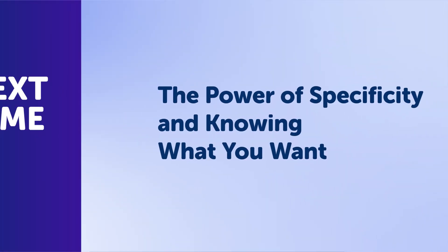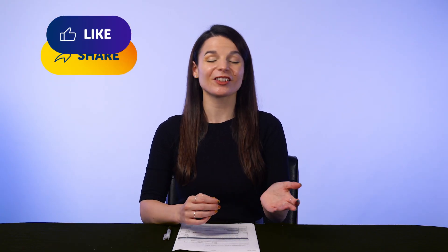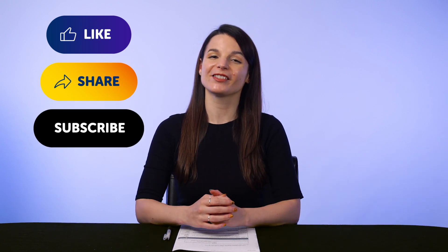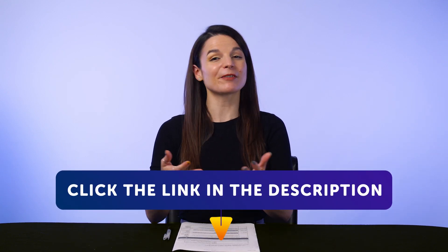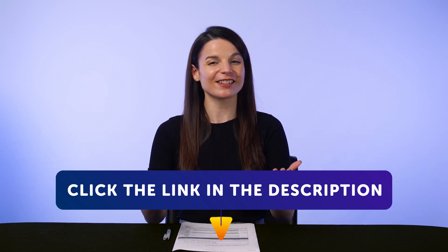Thank you for watching this episode of Monthly Review. Next time, we'll talk about the power of specificity and knowing what you want. If you enjoyed these tips, hit the like button, share the video with anyone who's trying to learn a language, and subscribe to our channel — we release new videos every week. If you're ready to finally learn a language the fast, fun, and easy way and start speaking from your very first lesson, get our complete learning program. Sign up for your free lifetime account right now — click the link in the description. See you next time. Bye!